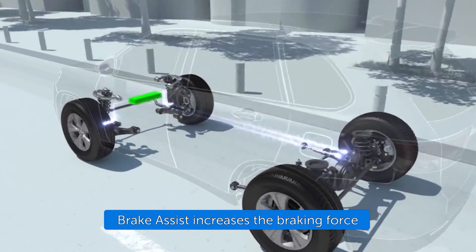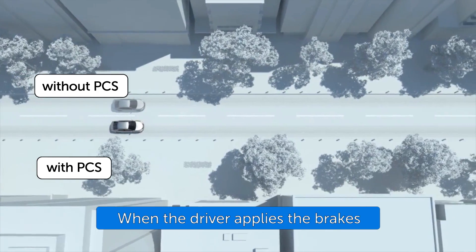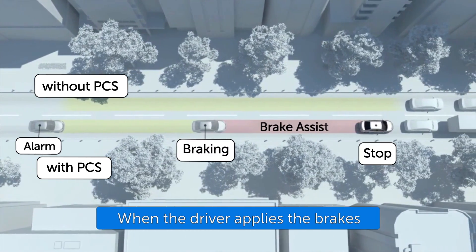If the driver notices the hazard and brakes, the system may provide additional braking force using Brake Assist. This system may apply greater braking force in relation to how strongly the brake pedal is depressed.